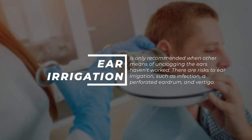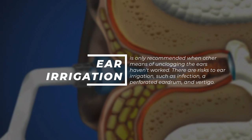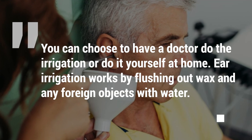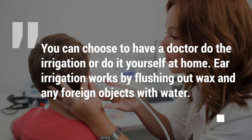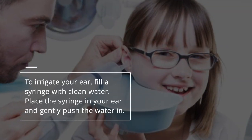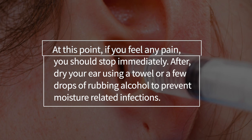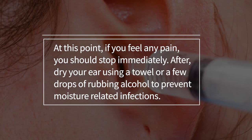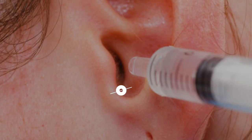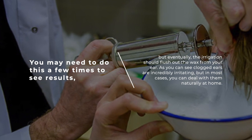Ear irrigation. Ear irrigation is only recommended when other means of unclogging the ears haven't worked. There are risks to ear irrigation, such as infection, a perforated eardrum, and vertigo. You can choose to have a doctor do the irrigation or do it yourself at home. Ear irrigation works by flushing out wax and any foreign objects with water. To irrigate your ear, fill a syringe with clean water, place the syringe in your ear and gently push the water in. If you feel any pain, stop immediately. Afterwards, dry your ear using a towel or a few drops of rubbing alcohol to prevent moisture-related infections. You may need to do this a few times, but eventually the irrigation should flush out the wax from your ear.